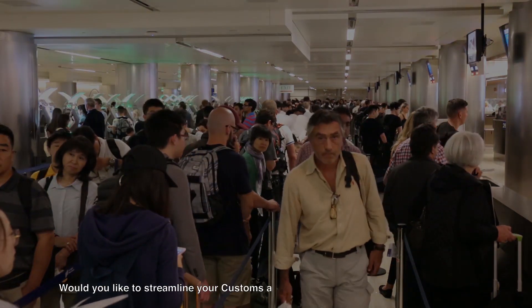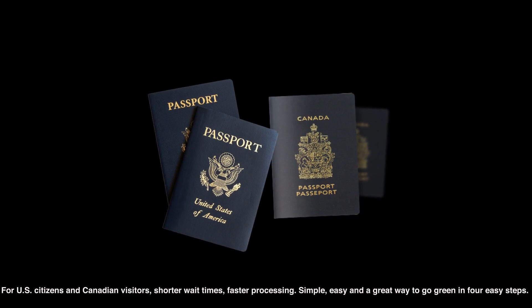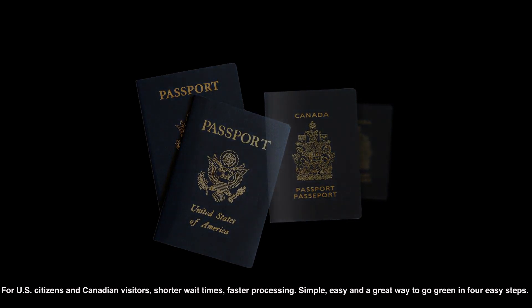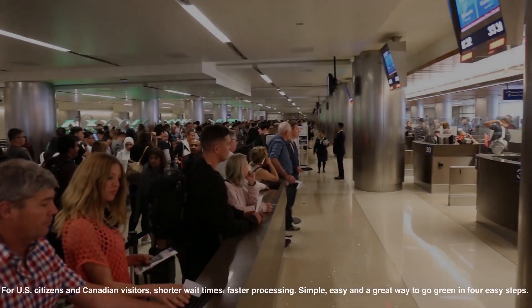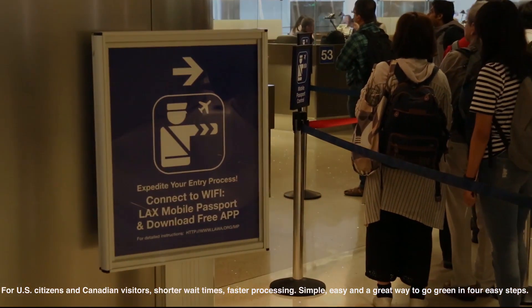Would you like to streamline your Customs and Border Protection inspection process? For U.S. citizens and Canadian visitors: shorter wait times, faster processing, simple, easy, and a great way to go green — in four easy steps.